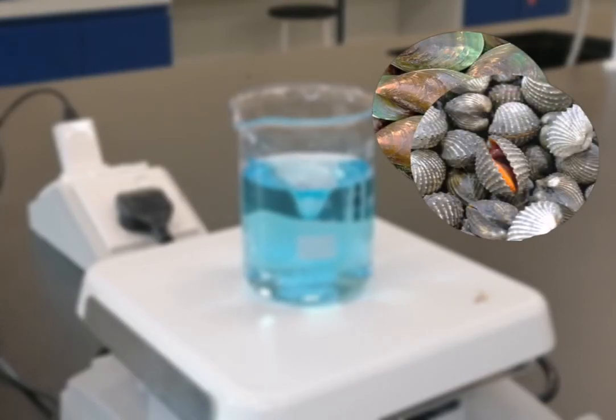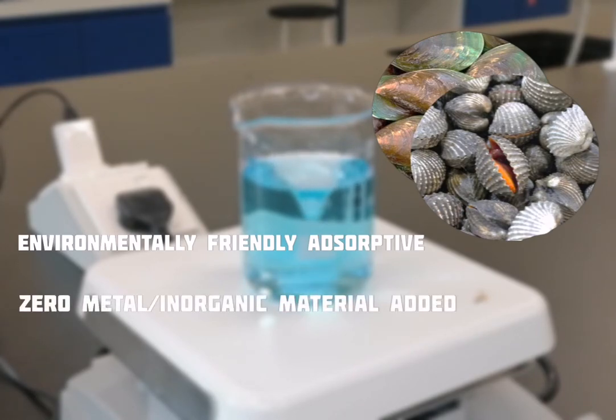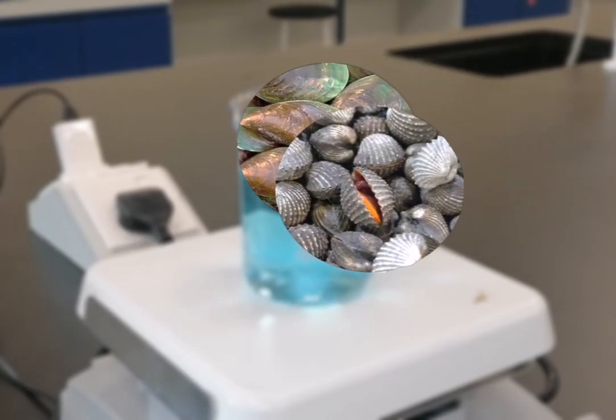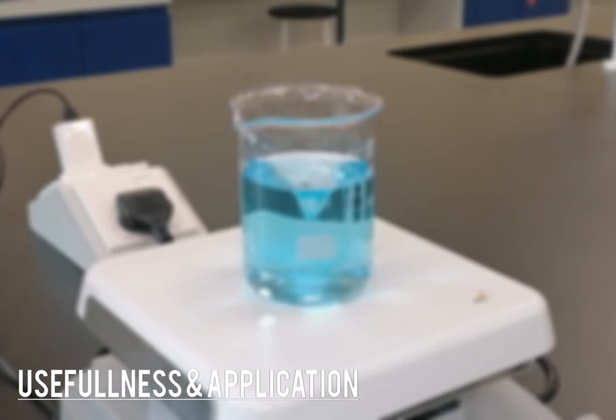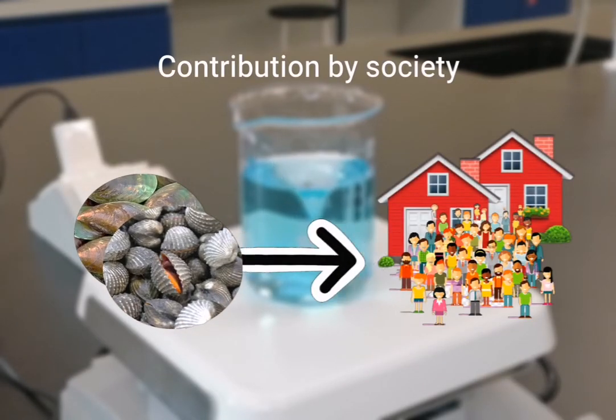But why choose Mollusc shell as an adsorbent? Mollusc shell waste is an environmentally friendly adsorptive material with zero metal or inorganic material added, and zero chemical discharge during or after the adsorption process. Also, by utilizing Mollusc shell waste as a raw material, the adsorptive material produced can be classified as a low-cost material. Mollusc shell adsorbents are also beneficial because they have the potential to significantly reduce pollutants in wastewater. The community can also contribute to this project by collecting Mollusc shell waste in their homes.